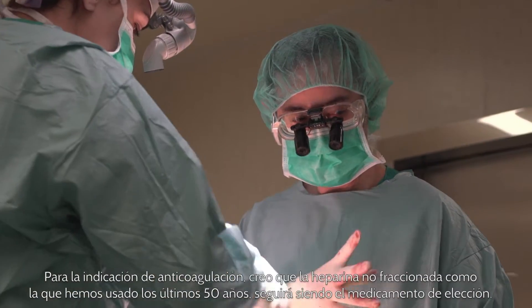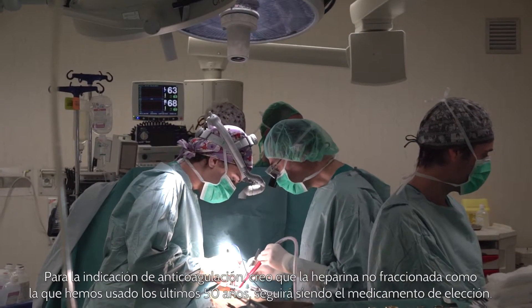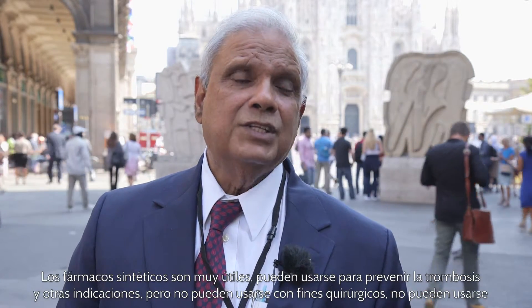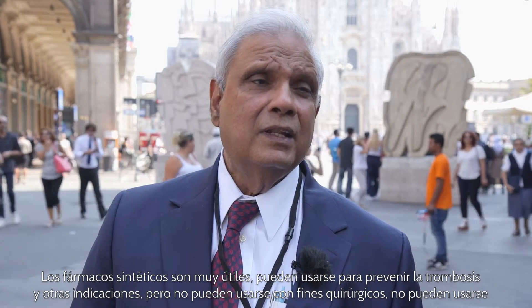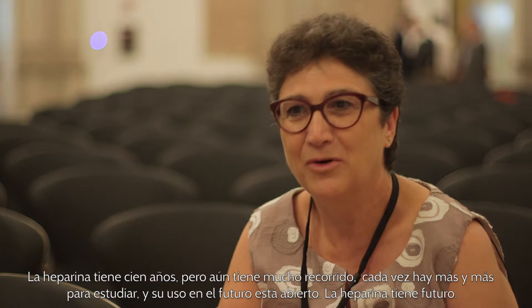For anticoagulant purposes, I think unfractionated heparin, as we have used for the past 50 years, will still be the drug of choice. The synthetic drugs are very useful and can be used for preventing thrombosis and some other purposes, but they cannot be used for surgical purposes such as open heart surgery or hemodialysis, because these drugs are single-target drugs.